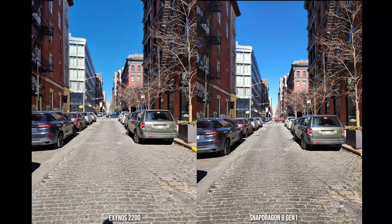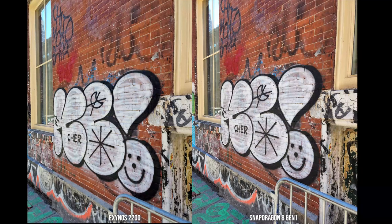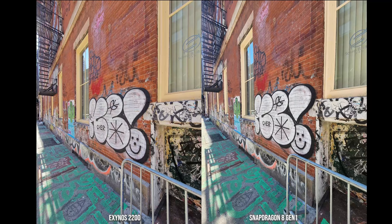Moving over to images, both look very similar. The sky is very similar and looks correct. Building colors also look good and the car colors match. The cobblestone on the street looks more saturated and pronounced on the Snapdragon over the Exynos — that's the major difference. When it comes to the brick wall with the graffiti, the colors are more similar and matching. Moving over to the ultra-wide angle shot from the same graffiti wall, the Snapdragon version looks a little bit more saturated on the right, while the Exynos looks a little bit brighter on the left.